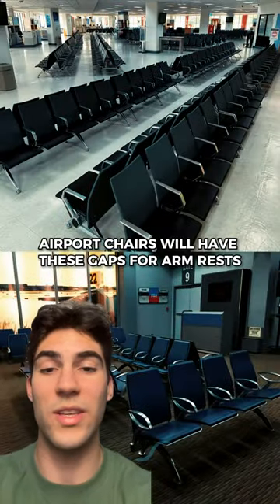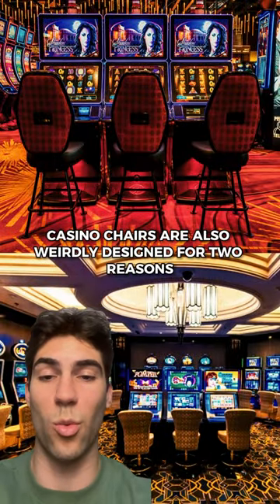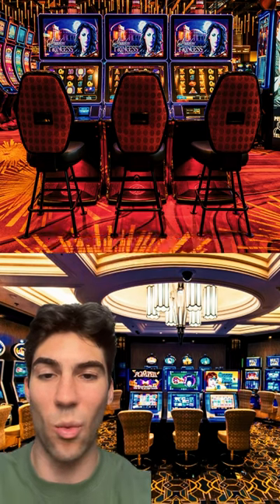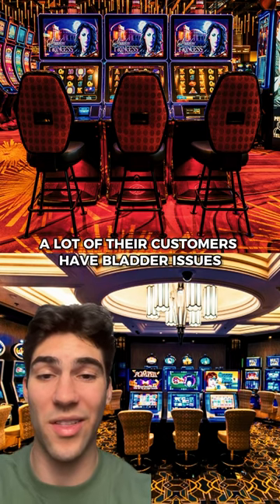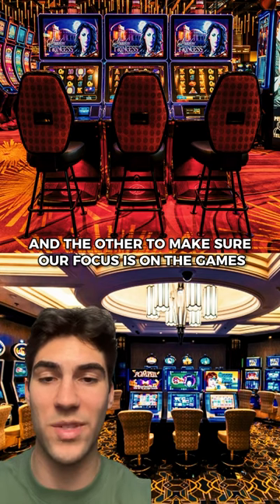Airport chairs have gaps for armrests in between to discourage people from laying down. Casino chairs are also weirdly designed for two reasons: one, to hide spills since many customers have bladder issues, and the other to keep focus on the games rather than the chairs.